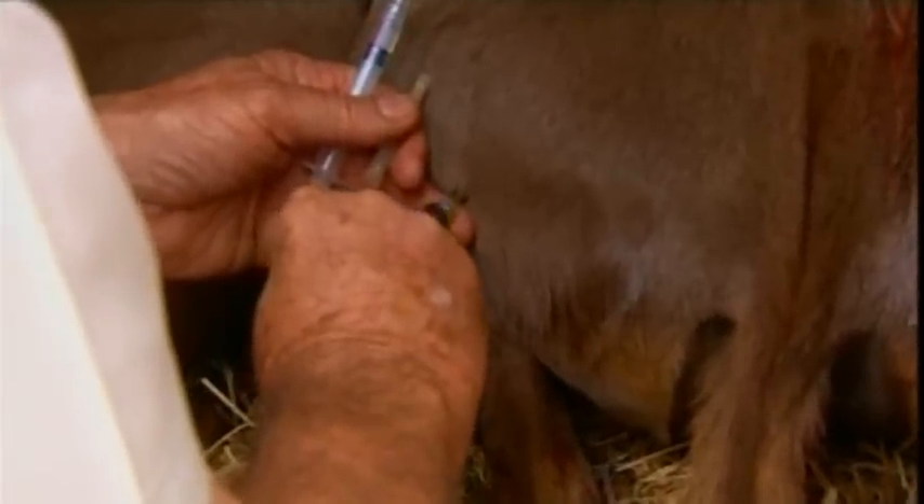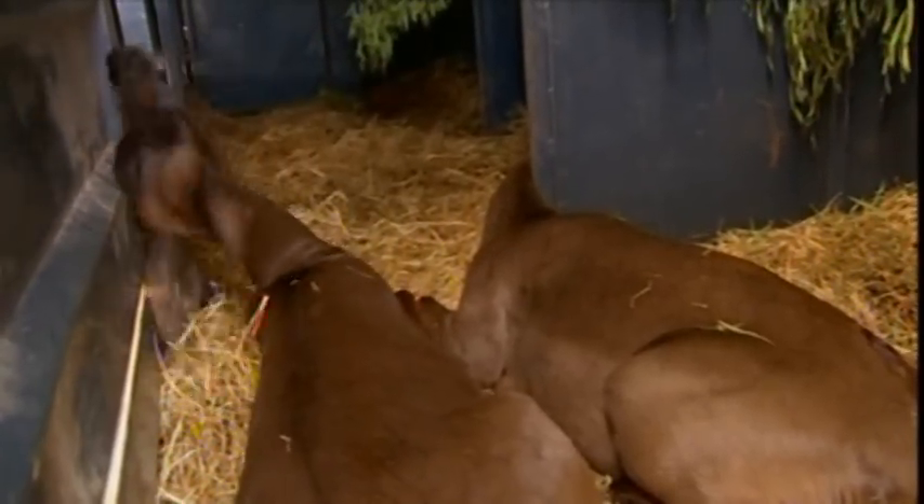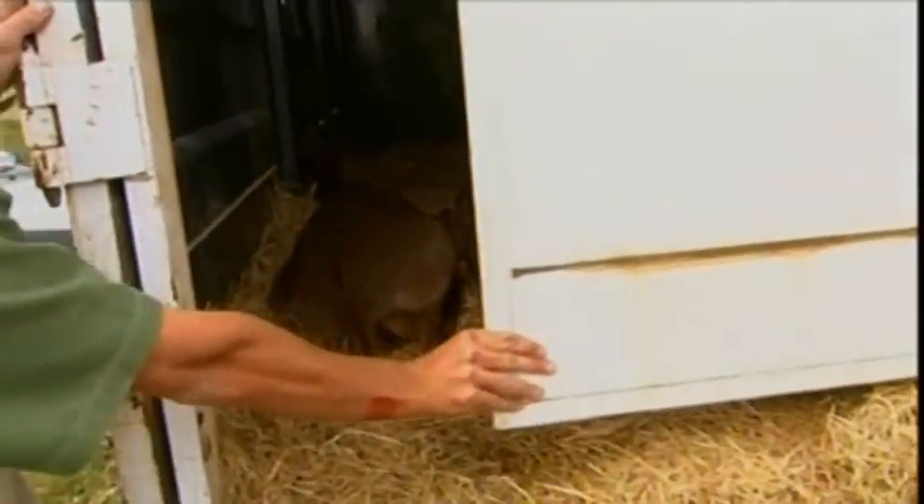They're making sure every animal they move from one place to another is perfectly healthy so they don't spread any illness between reserves. They're given a comfy bed of straw, and transporting them in the dark helps keep them calm on the journey.